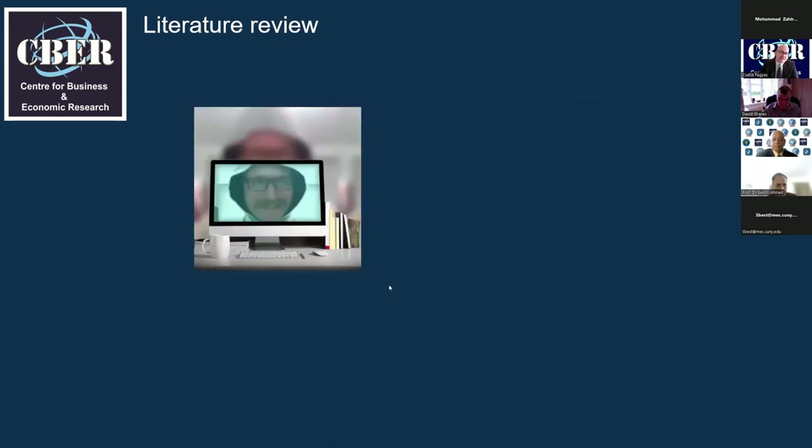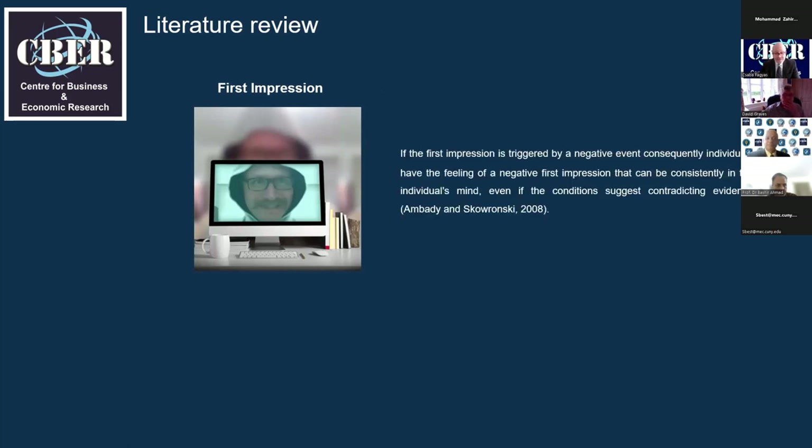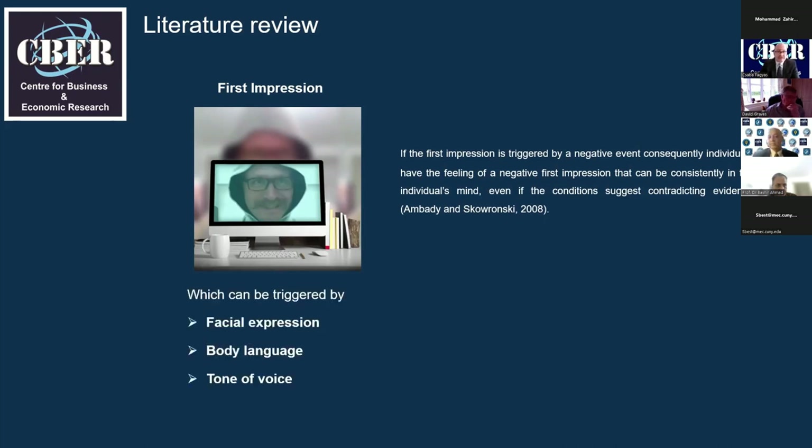Another factor is first impression, which can be defined as an early judgment of an individual based on the initial sense. The formation of first impressions happens naturally from perception originating from human sensory processing. If the first impression is triggered by a negative event, individuals carry that negative feeling consistently in their mind — even if conditions suggest contradicting evidence. Negative first impressions can be triggered by facial expression, body language, and tone of voice.